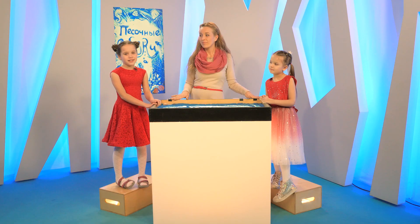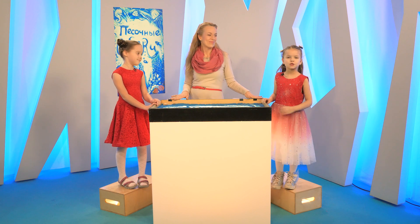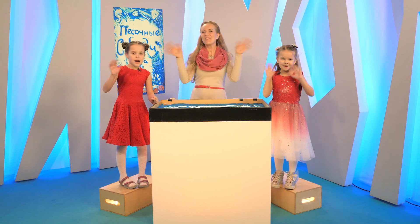А вам, ребята, понравилось? Вы тоже можете придумать свою сказку и нарисовать её. Это не так сложно, как кажется, и очень увлекательно. Пока-пока!